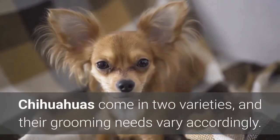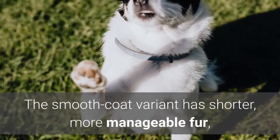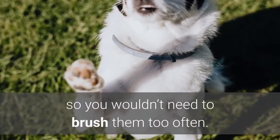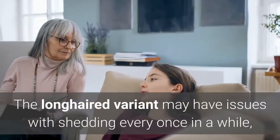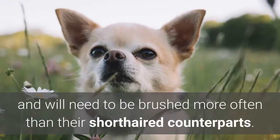Chihuahuas come in two varieties, and their grooming needs vary accordingly. The smooth coat variant has shorter, more manageable fur, so you wouldn't need to brush them too often. The long-haired variant may have issues with shedding every once in a while, and will need to be brushed more often than their short-haired counterparts.